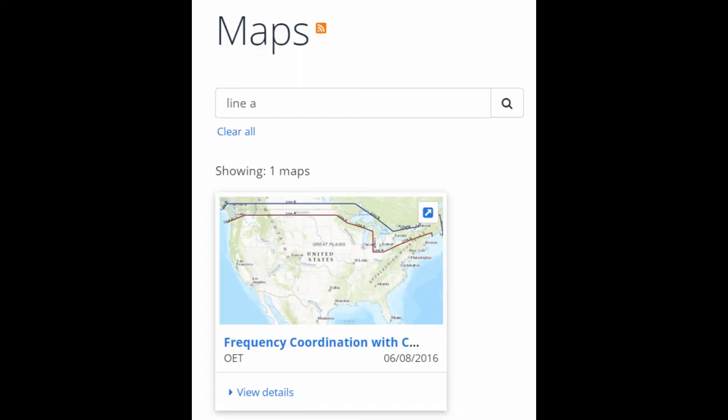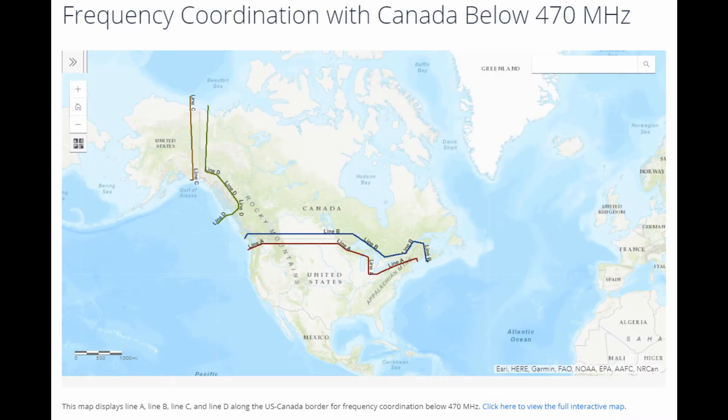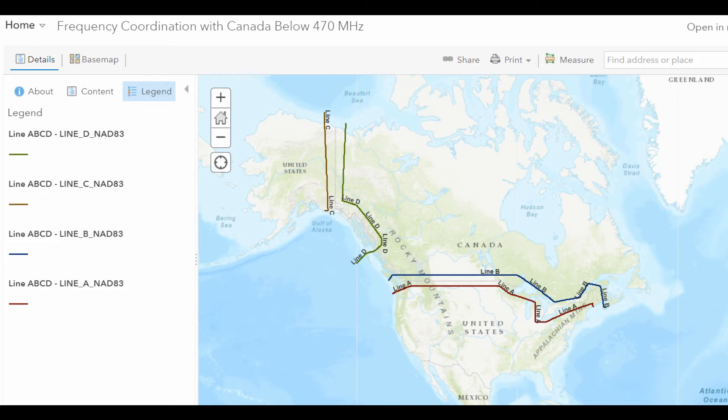A map will come up showing the lines, but it's not very usable, so click on one of the links below it. You'll then get another page, and at the bottom it says click here for a more interactive map — do that. This interactive map will come up and you can zoom in, find locations, and actually check distances.